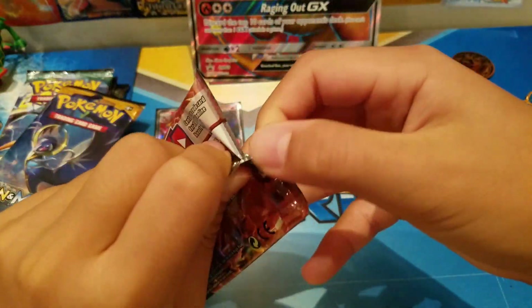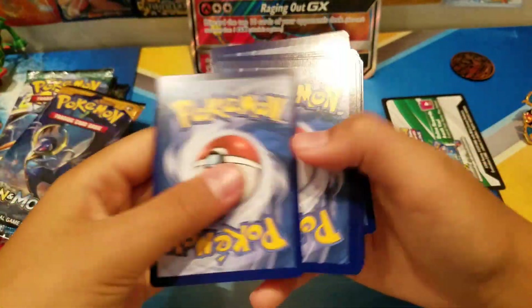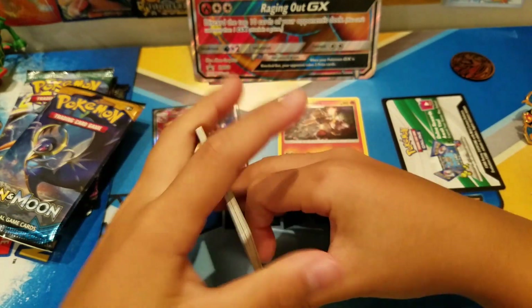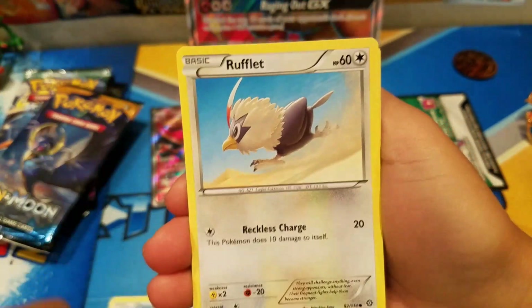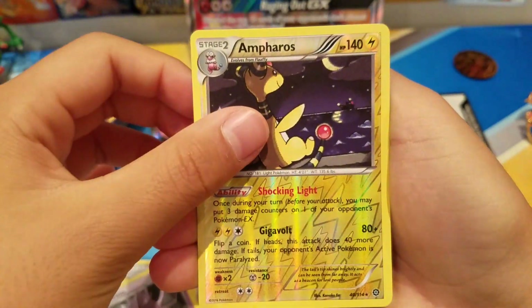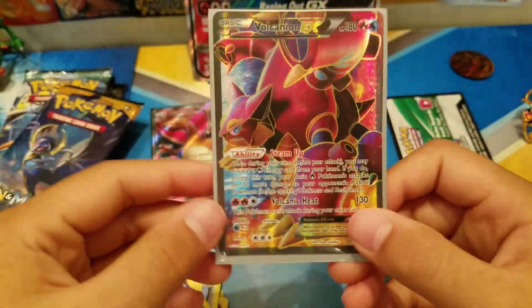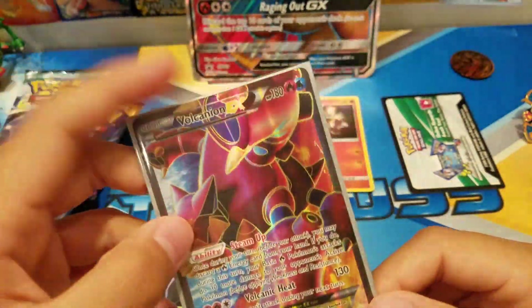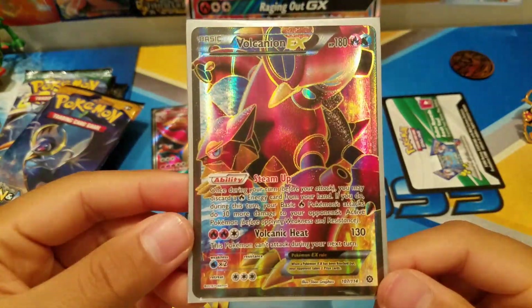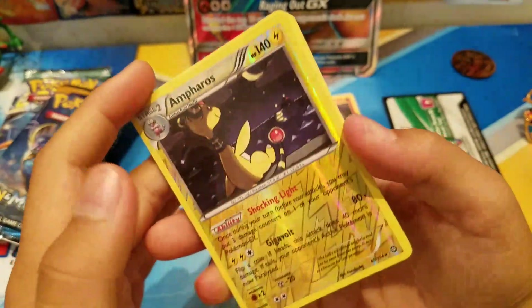Let's get into the first pack and hopefully get something good. We got Oshawott, Rufflet, Tangela, Grumpig, Mareep, Pokemon Ranger, Nidorino reverse — and oh! Volcanion EX! A little backstory: I bought two boxes and asked my nanny to pick the lucky one to open — she picked this box and we got Volcanion EX! Not the secret rare version, just the normal one, but still super dope. The Ampharos is a rare too, so a really really good start.